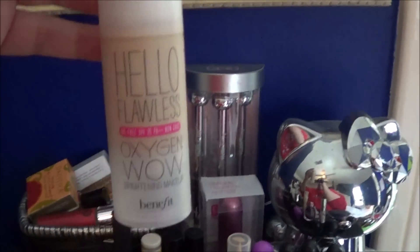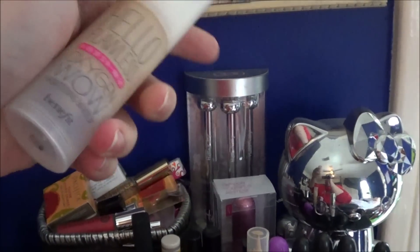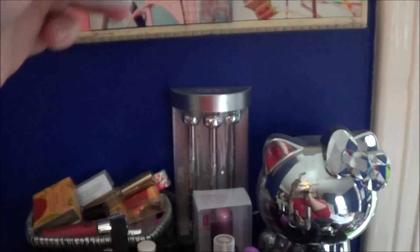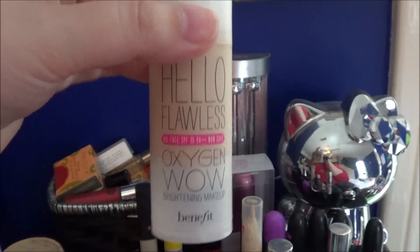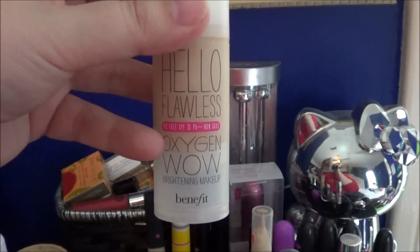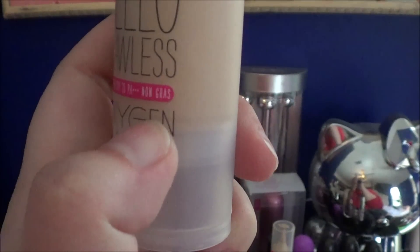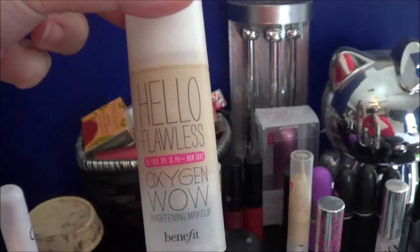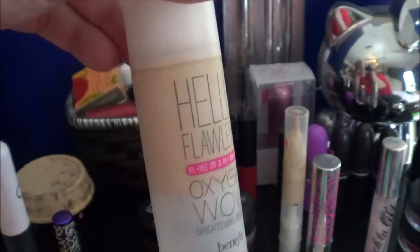What I did make some good progress on was the Hello Flawless Oxygen Wow Foundation from Benefit. I was down towards the bottom of 'Wow' when I started using it last month, and now I'm right at the top of 'Oxygen' where the plastic part ends. I don't love this foundation, but I am going to keep working on it in the future.